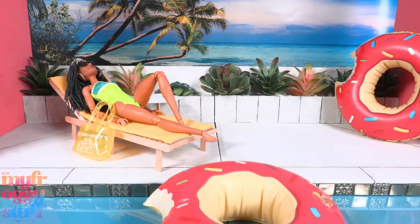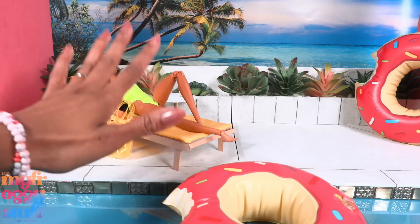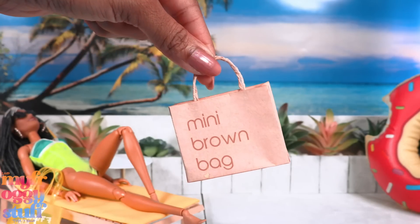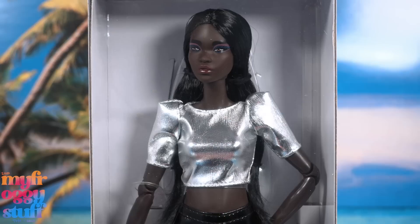I'm kind of loving our new pool, so we're going to do this video poolside. What's up doll collectors, hobbyist fabs and besties — I've been doing a little shopping, and here is Barbie Looks doll number 10.